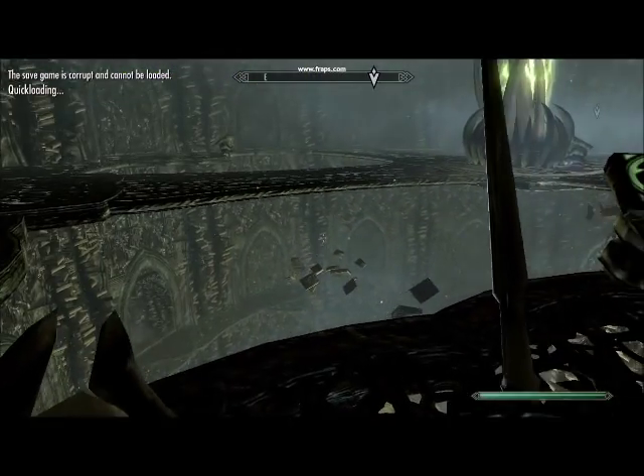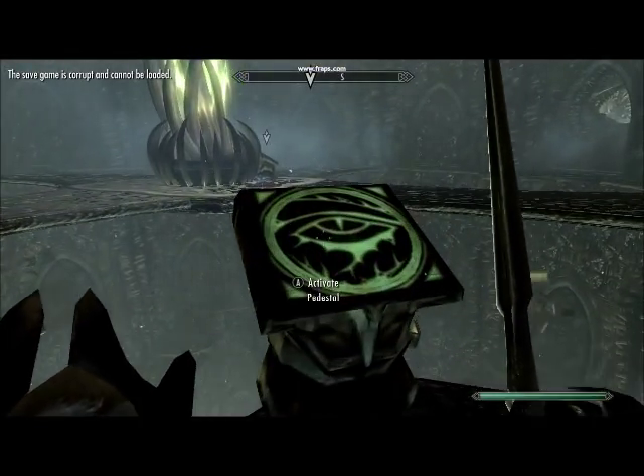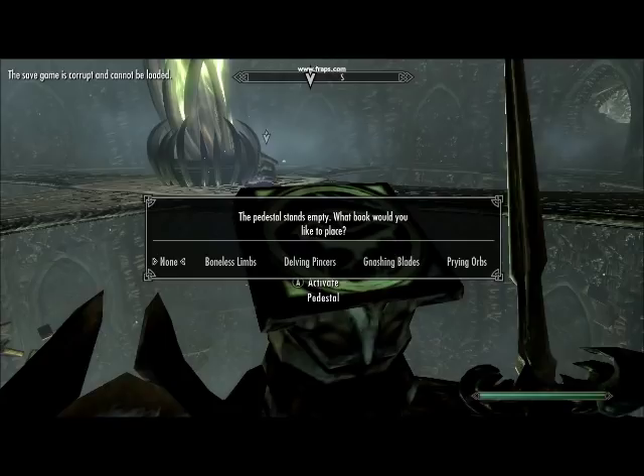I'm going to be showing you the puzzle. What you want to do is walk up to these puzzles here, and you should have your books. This one kind of looks like an eyeball — it's just going to be praying orbs.